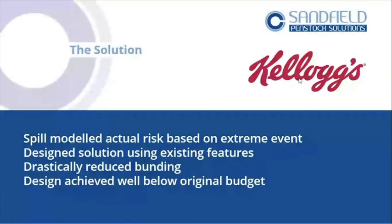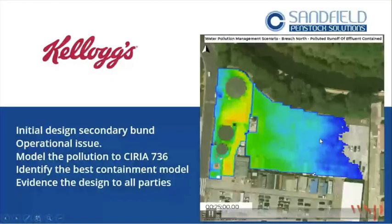This gave the engineering department something to present to management. The solution was to spill-model the actual risk based on extreme events and design a solution using different features. They have an effluent treatment discharge, which gives a maximum rate they can discharge at — a lot of this material could be discharged through that with no issue from the water company. The aim was to drastically reduce the build, stop building a brand-new structure when it wasn't needed, and achieve a design using existing assets within a reasonable budget.